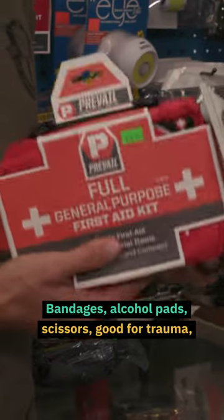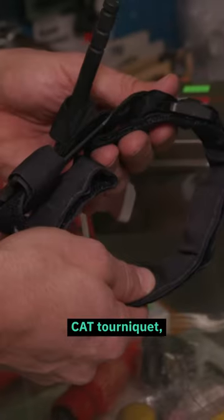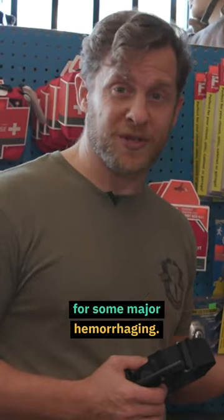First aid kits, bandages, alcohol pads, scissors — good for trauma. CAT tourniquet, and emergency bandages here for some major hemorrhaging.